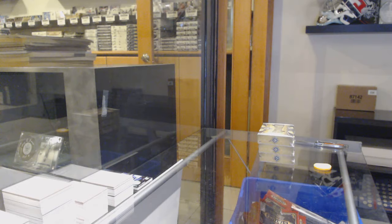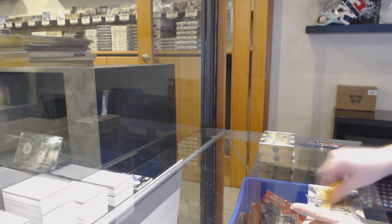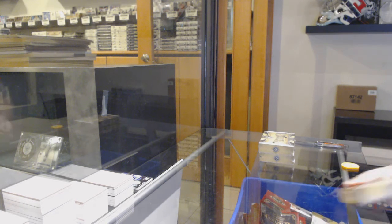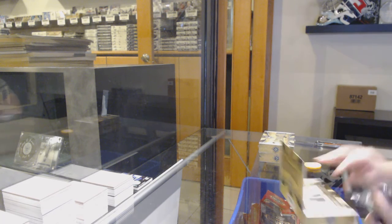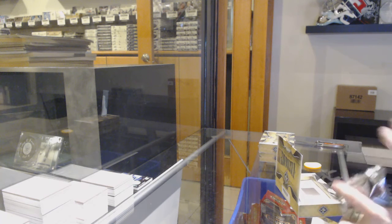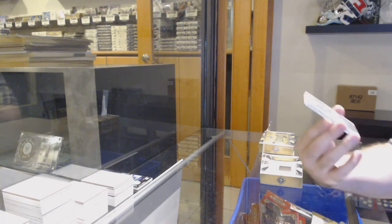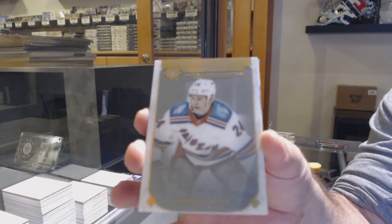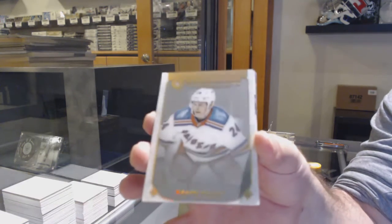Looks like we got shorted — just a basic rookie Jersey on the back. Never fun not getting what you're supposed to get. No auto... wait, we do have the Kupner, so the introductions auto — that's probably the box topper anyway. Introductions for the Rangers, Kapo, and introductions for the Red Wings.